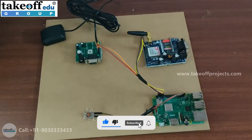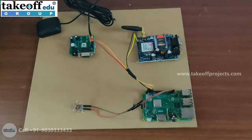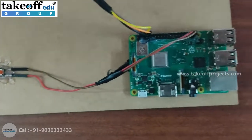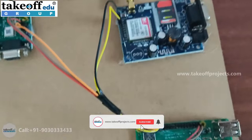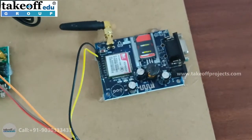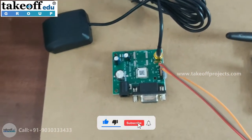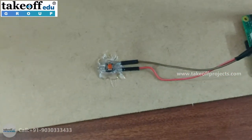Today our project is on a speaking system for deaf and dumb people with an emergency location sharing system. For this project we have used a Raspberry Pi microcontroller board which has its own OS inside of it, a GSM module for sending SMS of GPS coordinates with a link, a GPS module to get the exact latitude and longitude coordinates, and a push button that works as an emergency switch.